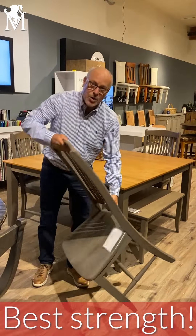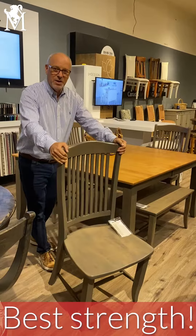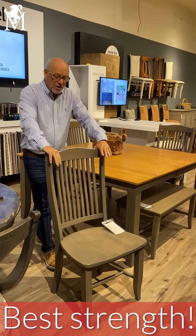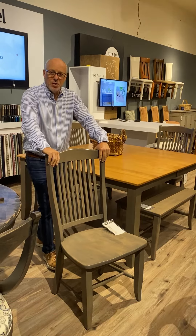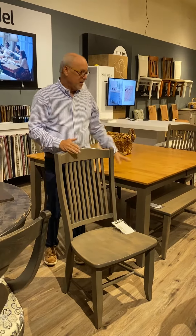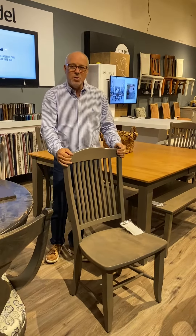You may not do that in your house, but how many times have you seen somebody rock back and forth on a chair? This chair takes a lot of use. It's probably the hardest working piece of furniture in your home. A cabinet will just sit there and look pretty. The table surface is important, but this chair gets rocked and moved and pulled and used.